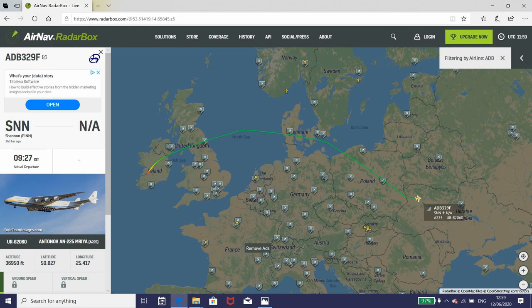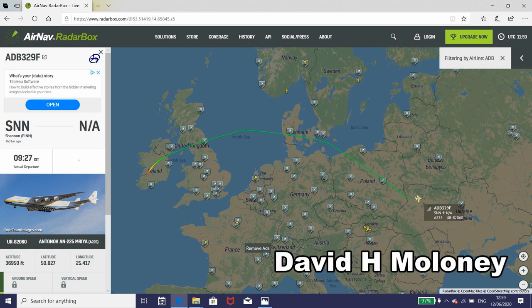The airplane headed northeastwards, then eastwards to Kyiv, its home base in Ukraine.